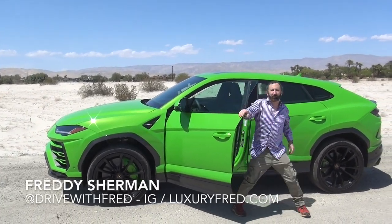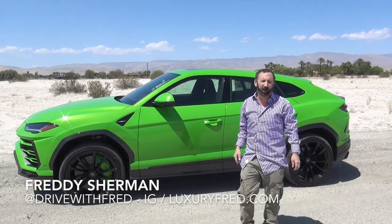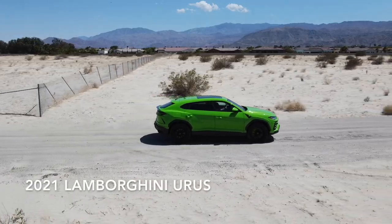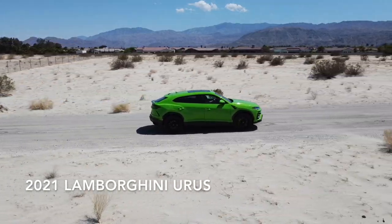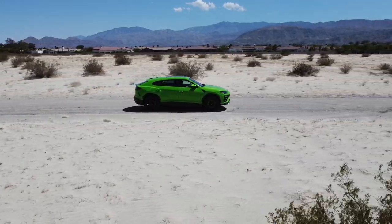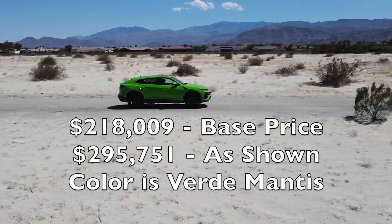Hey, what's up, it's Luxury Fred and this is the incredible 2021 Lamborghini Urus. In this video I'm going to give you a detailed tour of the interior of the Urus and also talk about the specific options that this one comes with.